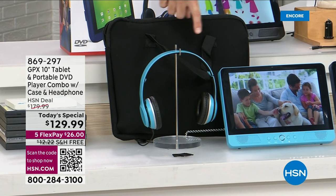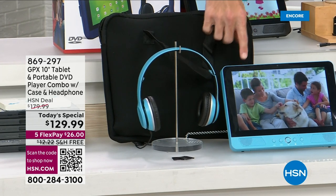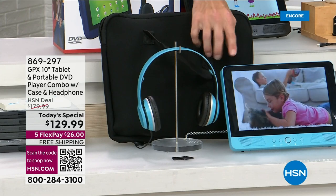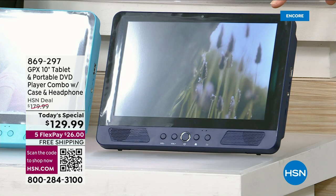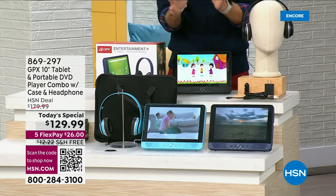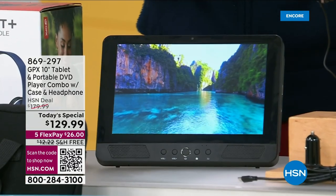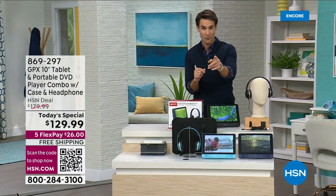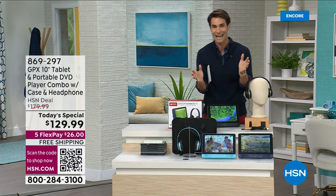Take a look at the turquoise color — you can see how the headphones match the tablet. And I know what you're saying: that does not look like a DVD player, that just looks like a great tablet. Yeah, it's both, and I'm going to show you. You can also choose the indigo or the black. Now, normally this combo is $179.99 every day here at HSN.